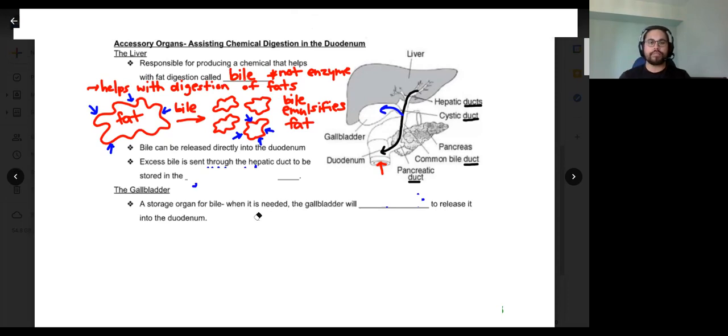Bile can be released directly into the duodenum by way of the hepatic duct, which is a tube connecting the liver to the small intestine. Bile is produced in the liver and directly secreted into the duodenum. Excess bile can also be stored in the gallbladder via the hepatic duct for when it is needed later.